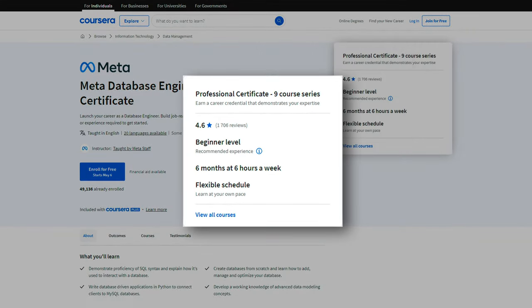They have their reputation at stake. When it comes to the professional certificate, it is a nine-course series and beginner level. It is six months at six hours per week, but since it's self-paced, you can really take it as fast as you want. I've often completed six-month courses in one or two months, so if you want to do that, you can do that too.